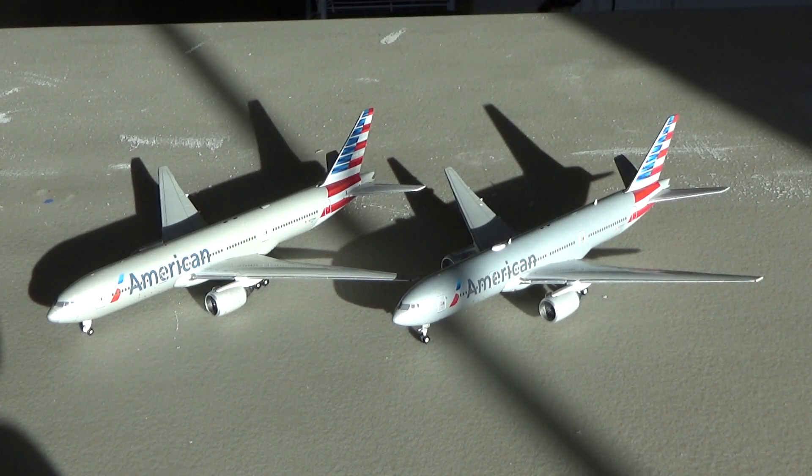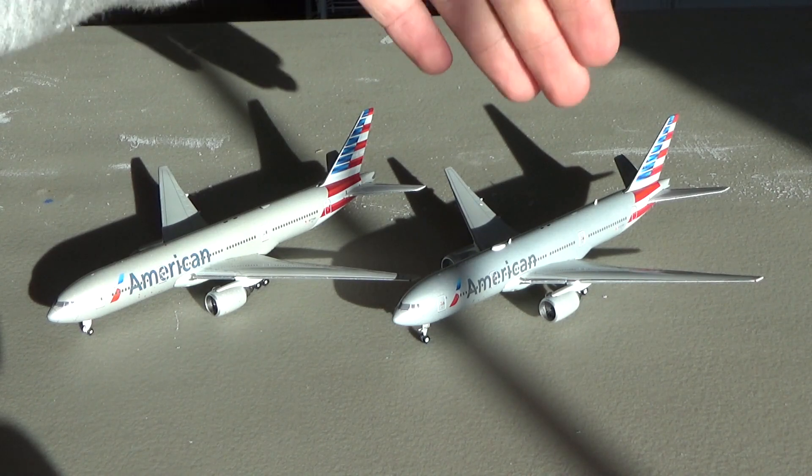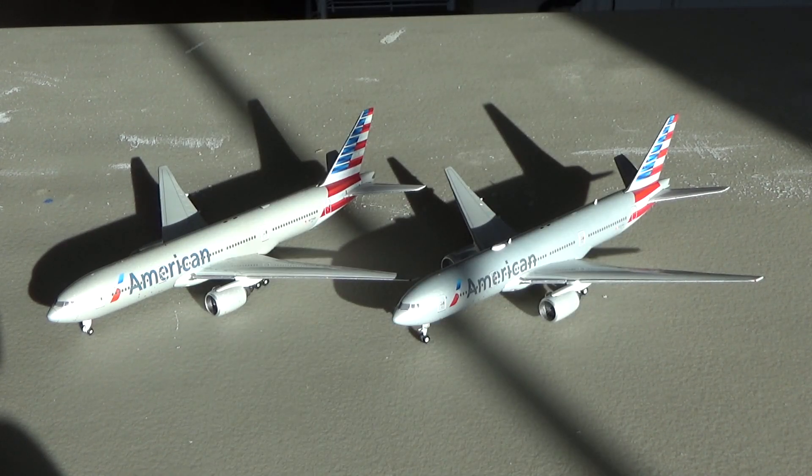We have the comparison of the 2013 American 777-200ER by JC Wings MyJets and the recently released 2020 version in the 1-400 scale. How I compare these models is a 10 category 5-point system. It's a 1 through 5 score, 5 being the best, 1 being the worst. We'll add up the factors of the aircraft and get into this comparison.